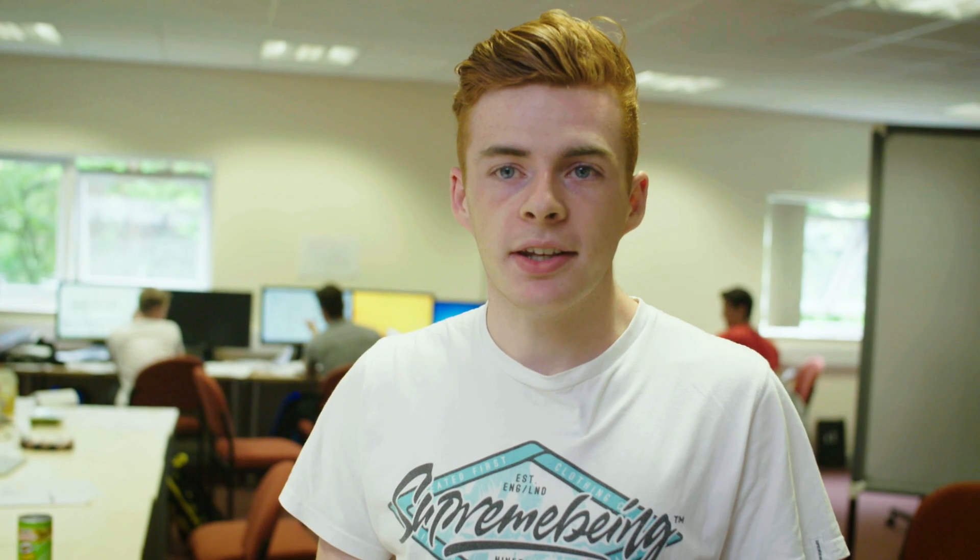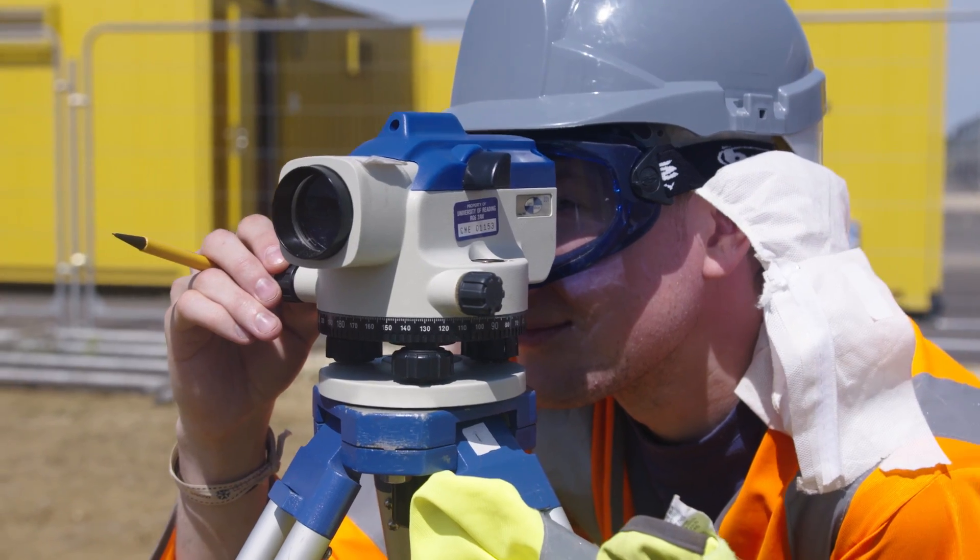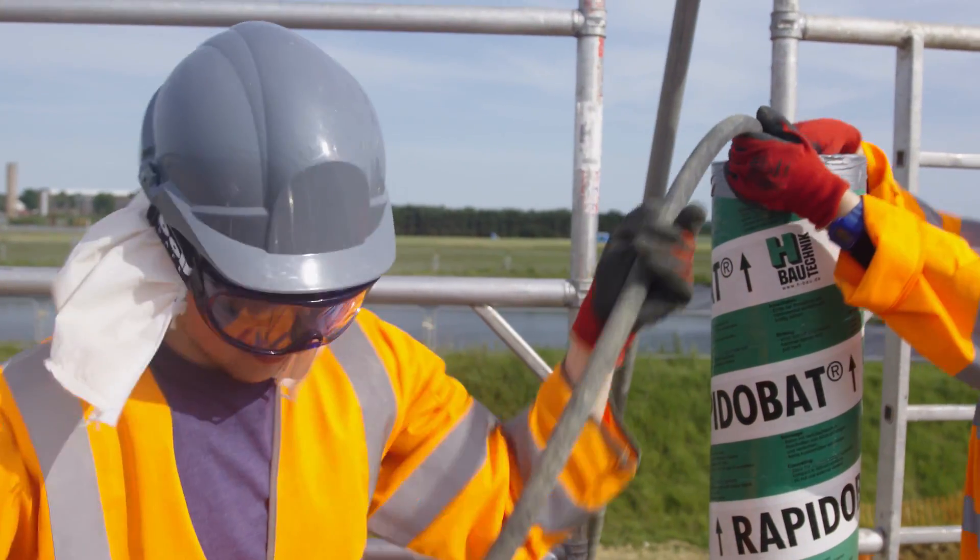We are constructing a nine-meter replica of the Barcelona Tower. The students do absolutely everything in this project — they do the health and safety, they do the costing, they do the management, and then they get the chance to actually build it. It's a great opportunity for them to interact with industry personnel.